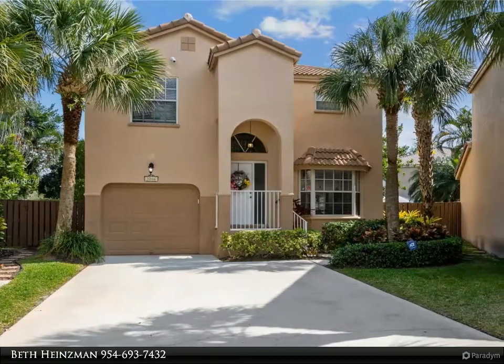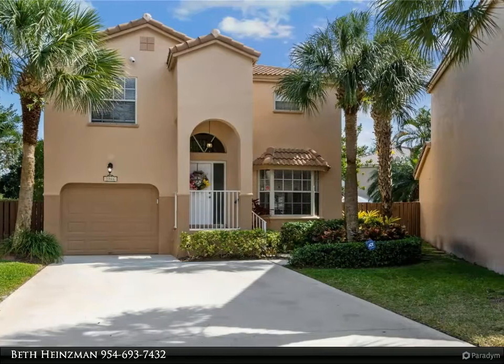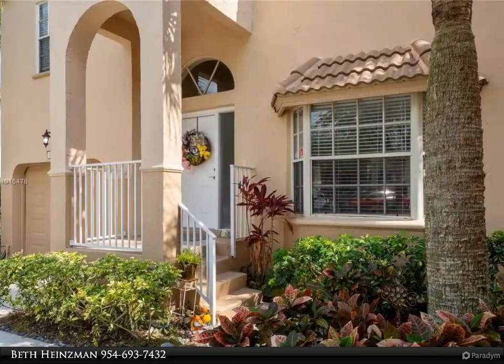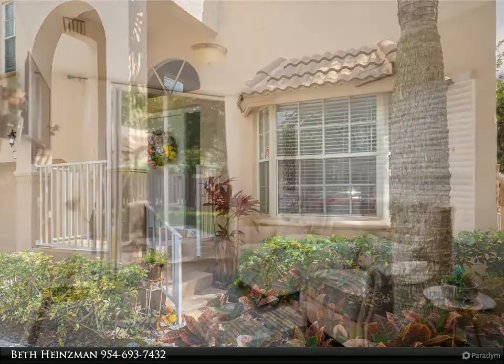This Berkshire Hathaway Home Services Florida Realty property video is presented by Beth Hinesman. Looking for a move-in ready home? This home has the charm of a beach cottage with bright, sophisticated details, right here in the heart of Western Plantation.